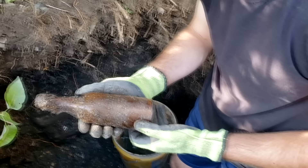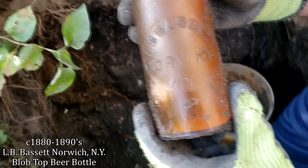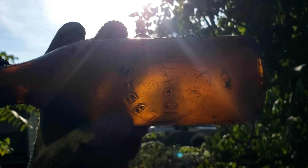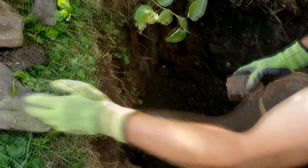Yes. And it's embossed. What is it? He's from Norwich. I've had Norwich blobs. What's the name? L.B. Bassett, Norwich, New York. Looks like a good color. I don't recognize that one. I know someone that collects Norwich — Kevin. Cool dude. Best bottle to come out right there so far. I like a beer bottle.